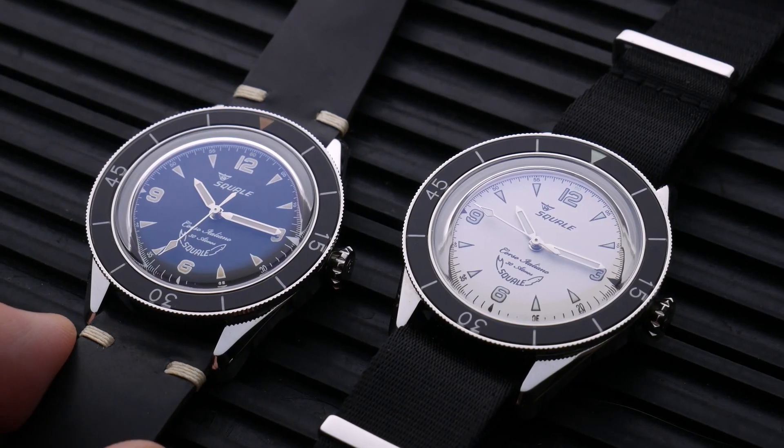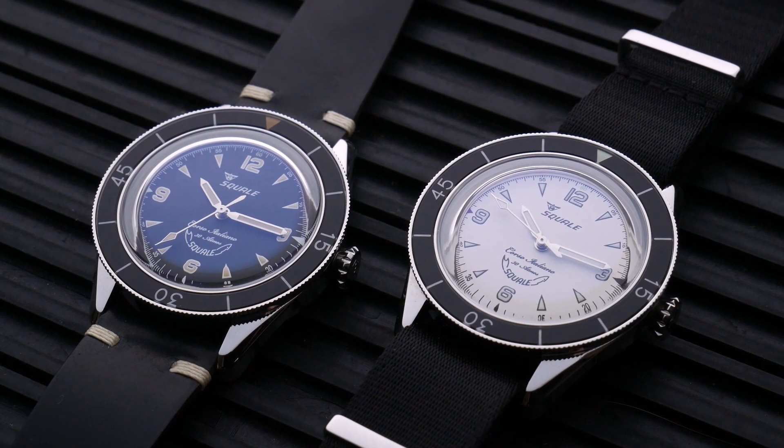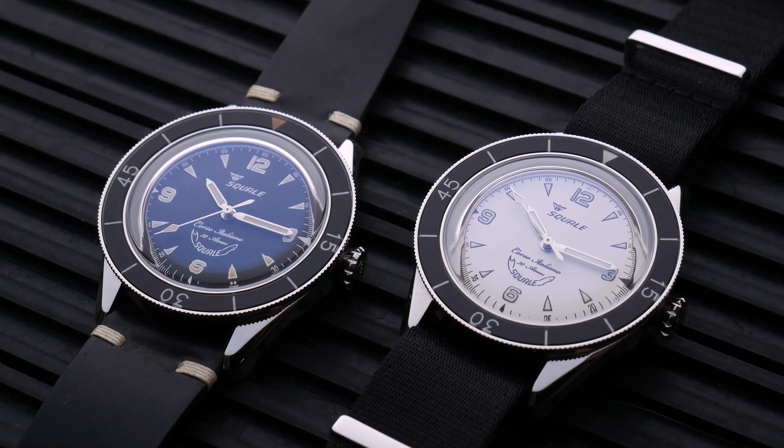Hey guys, welcome back to Just The Watch. My name's Dave and I love to collect affordable watches. Today is kind of a treat because we're not looking at what I would classify as an affordable watch. Every once in a while I like to jump outside of our normal price range and check out what you can get if you spend a little bit more money — or a lot more money. With these watches being priced at $1,500, that makes them the most expensive watches I've featured on the channel so far.